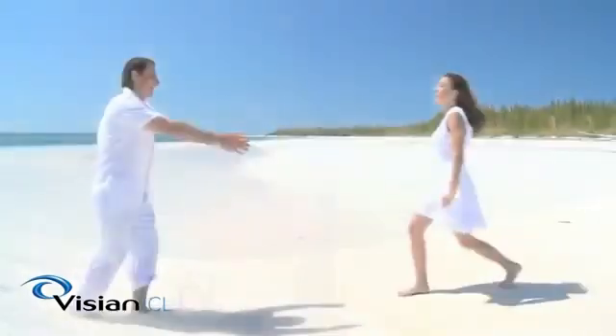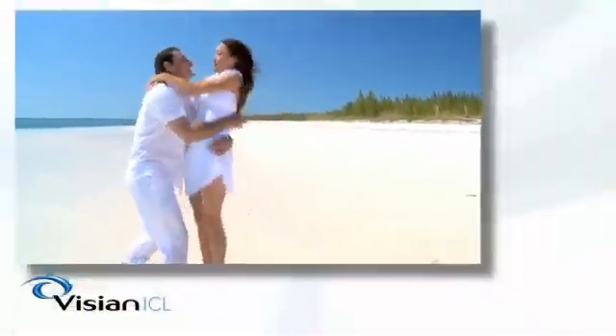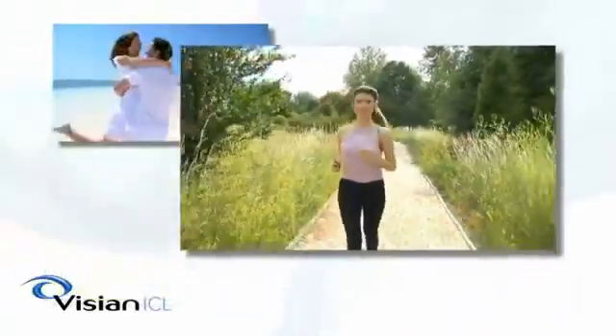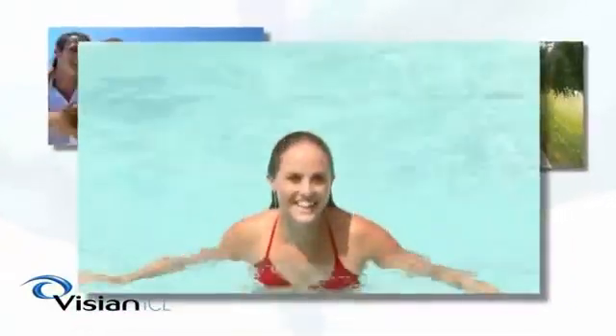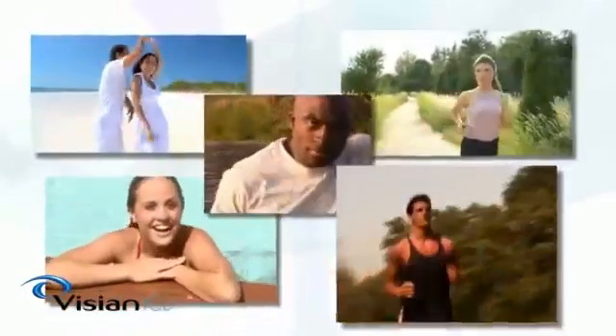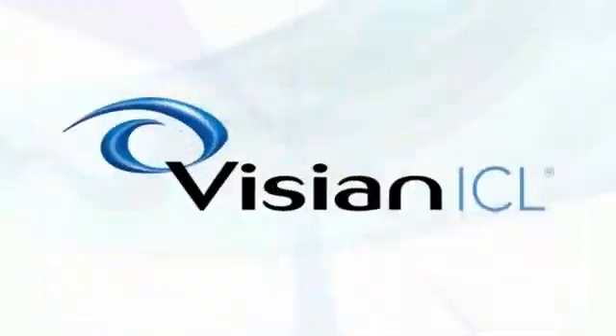The Vizion ICL is for those who want the ultimate in visual performance without compromising their active lifestyle. Unrivaled high definition vision, with benefits not offered by other technologies — experience the wonderful world of the Vizion ICL, where you look, feel, and see great.